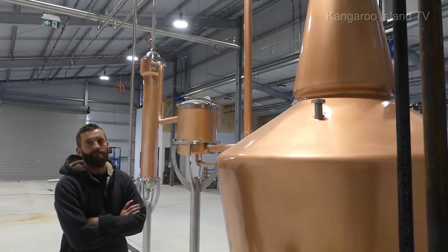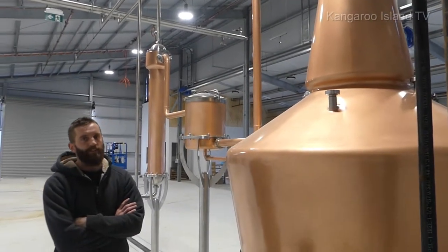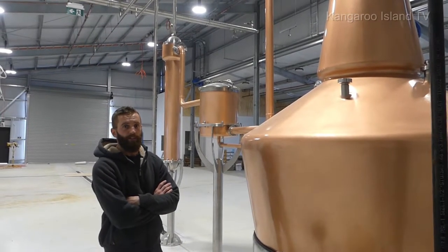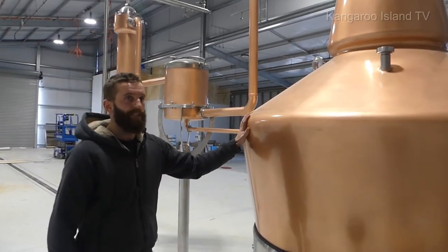All right, Charlie, so this is the brand new gin still — 1800 litres, is that correct? That's correct. To put that into perspective, what we currently use is a 300 litre still, so obviously it's a big step up.